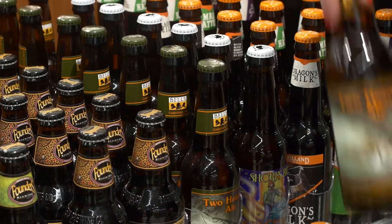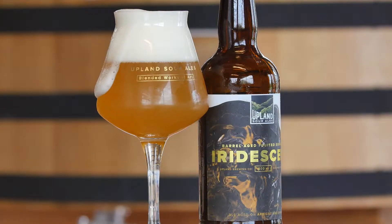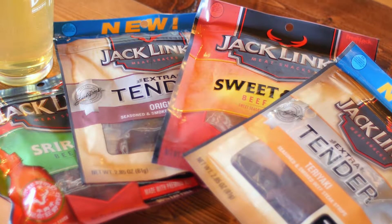Did you know there are over 100 different beer styles? This variety creates so many opportunities for awesome pairings with jerky from our friends over at Jacklynx. With so many options, where should you start?